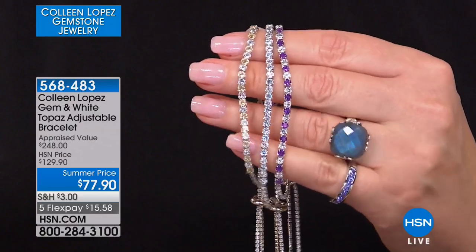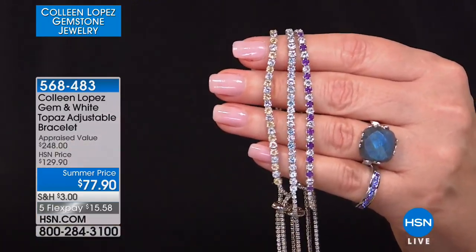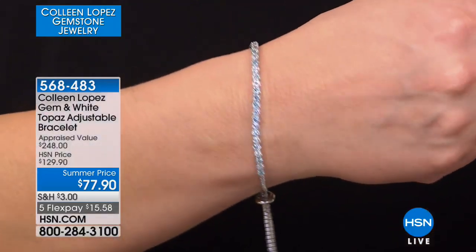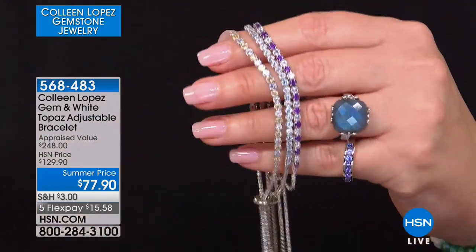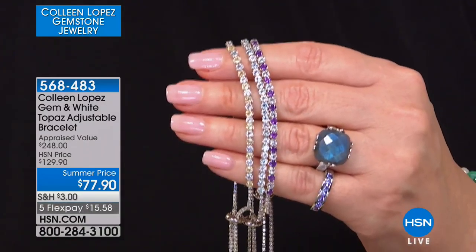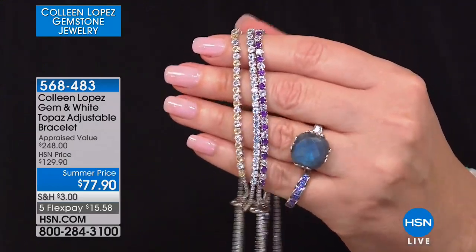The citrine is the most limited — there are only about 80 available if you want that one. Check out our brand new summer price on this. They are so lovely. I like that it's just a little slice of ice on your wrist, next to a watch, layered up with other bracelets, or worn all by itself. Lots of fun ways to wear it, and for under $80 — $77.90 — it's great for gift giving and a wonderful treat for yourself.